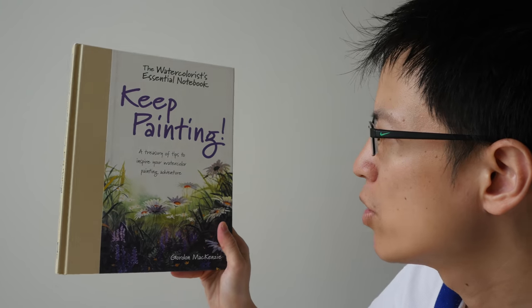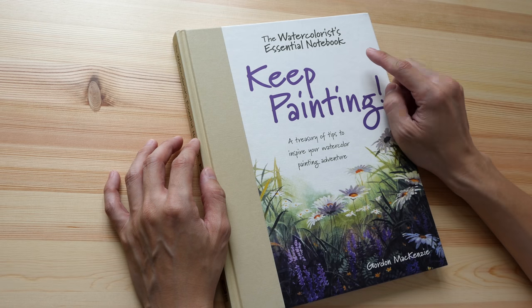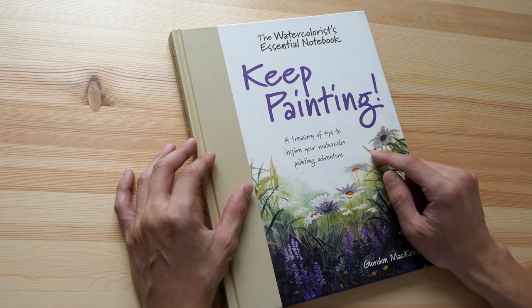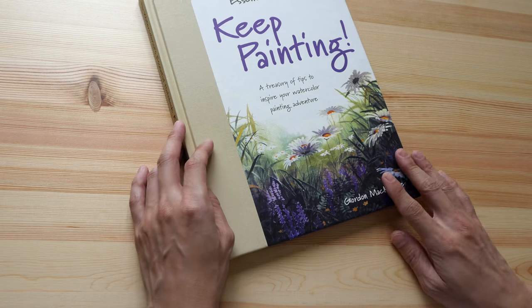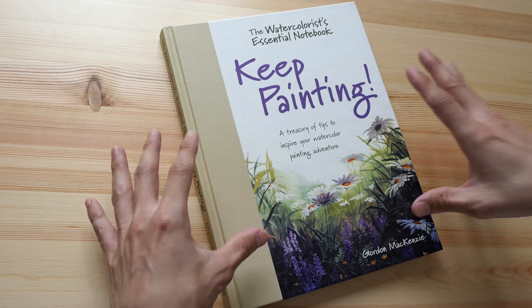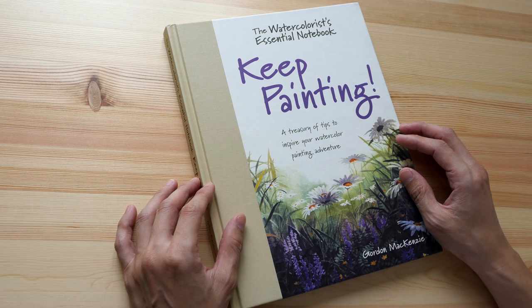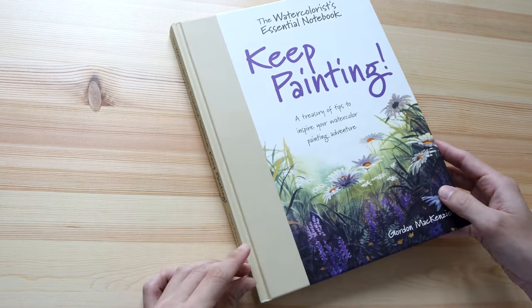Watercolor artist Gordon MacKenzie is back with another book. This book is part of the Watercolorist's Essential Notebook series — it's called 'Keep Painting: A Treasury of Tips to Inspire Your Watercolor Painting Adventure.' This is by Gordon MacKenzie. His earlier book was 'The Complete Watercolorist's Essential Notebook,' so this is sort of a complement to that earlier 288-page hardcover. This book is slightly thinner but still quite thick and is also a hardcover.